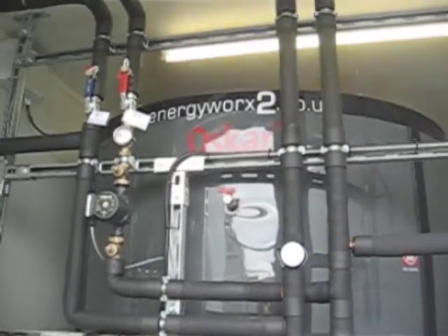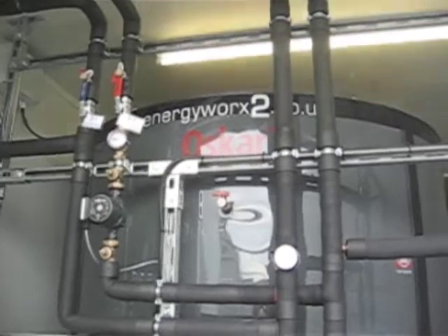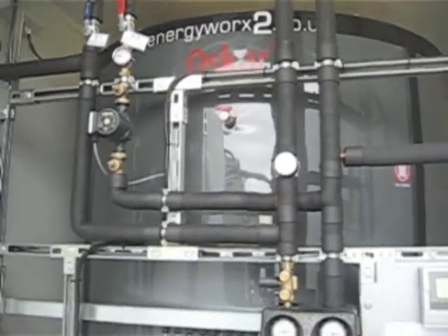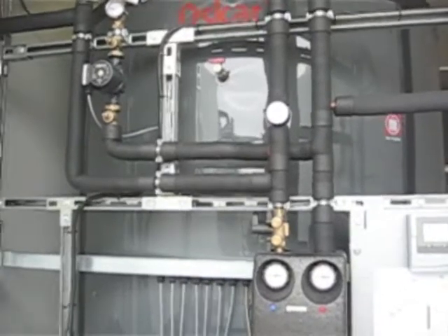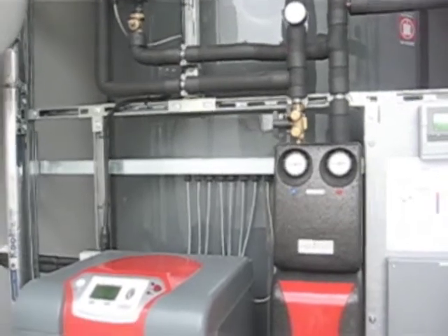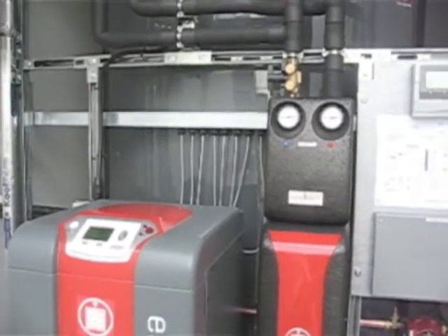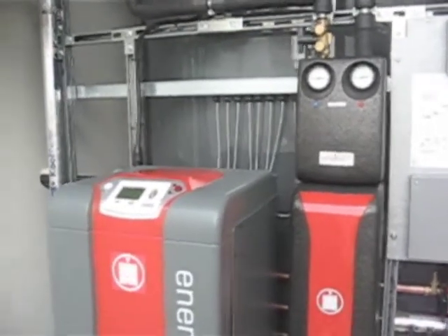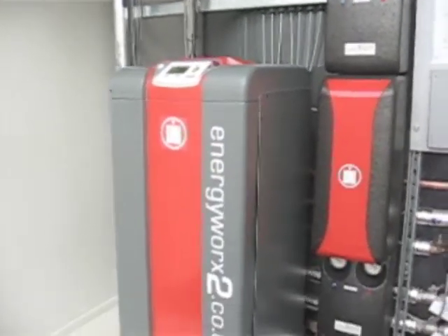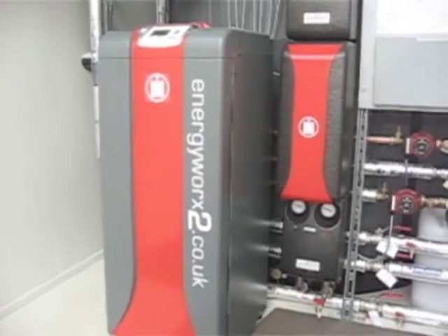At the heart of the system is an Oscar 10, 4000 litre intelligent layered water buffer store. This is primarily heated by the solar, approximately 48 square metres, and when there is not enough solar, the Ratio Therm solar hybrid heat pump takes over.